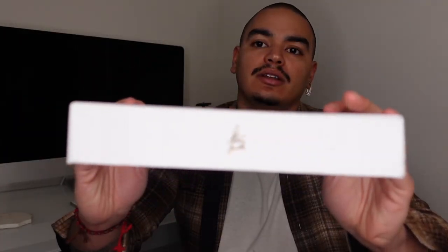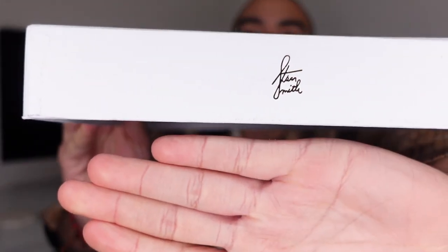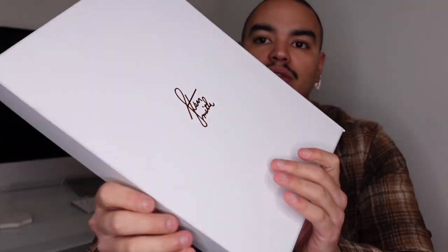So on the Recon Edition it comes with this really nice premium-looking Adidas box. It's got the Stan Smith signature logo on the top, also an Adidas logo, all in gold foil throughout the box. The sneakers come packaged in this box, and it also has nice little detailings around the box. So here we have the Stan Smith Recon Edition.